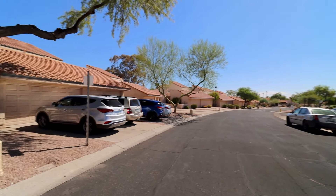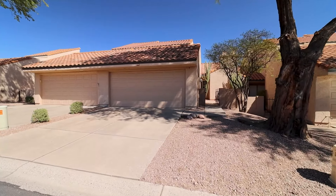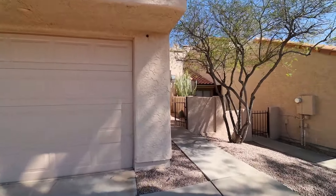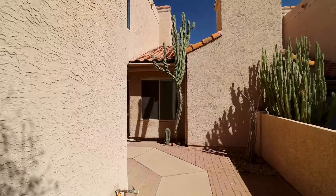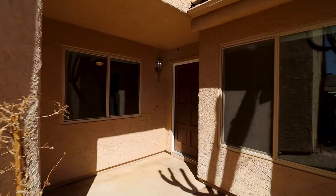Today we will tour 308 East Larkspur Lane in Tempe, Arizona. By the end of this video I hope you'll know whether this is a place you'd want to call home. ServiceStar Realty has been doing property management in Tempe, Arizona since we opened our doors in 2011, and we strive to be the best property management company in Tempe.